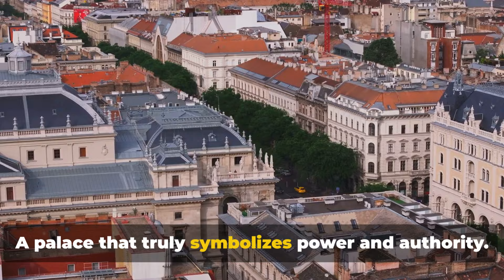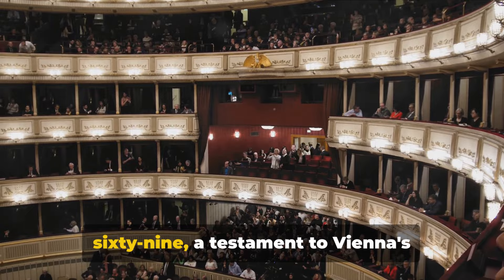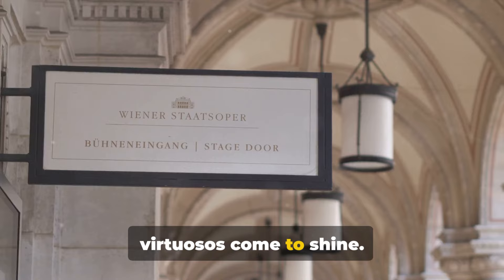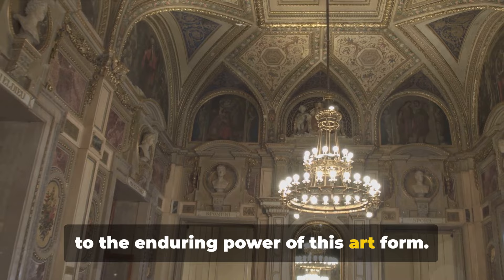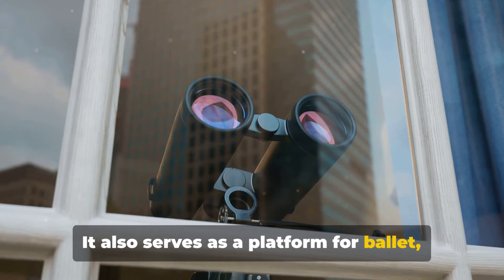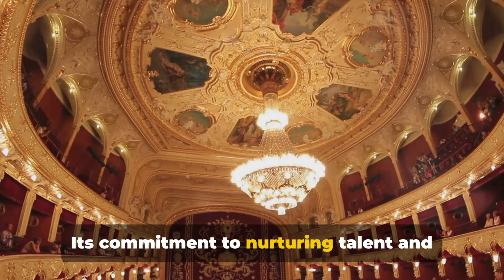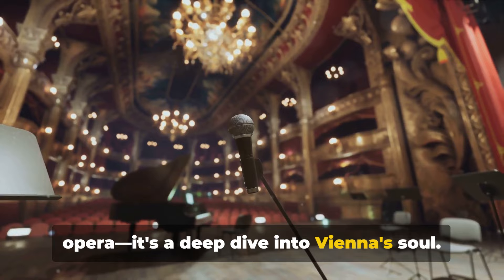Let's move to a different beat at the Vienna State Opera. This grand dame of the opera world has been serenading audiences since 1869, a testament to Vienna's deep-rooted love for the arts. Known for hosting over 300 performances a year, it's a place where the world's most acclaimed voices and virtuosos come to shine. From Puccini to Mozart, the Vienna State Opera stages a range of operatic masterpieces. It also serves as a platform for ballet, hosting performances that have left audiences spellbound for over a century. Its commitment to nurturing talent has been instrumental in keeping this art form alive and vibrant. A visit here isn't just a night at the opera — it's a deep dive into Vienna's soul.